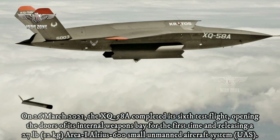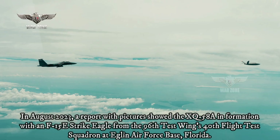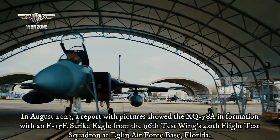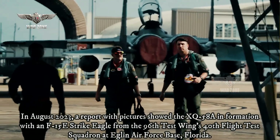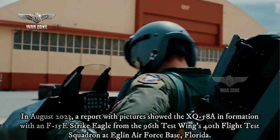In August 2023, a report with pictures showed the XQ-58A in formation with an F-15E Strike Eagle from the 96th Test Wing's 40th Flight Test Squadron at Eglin Air Force Base, Florida.